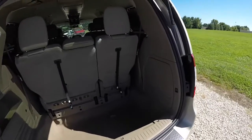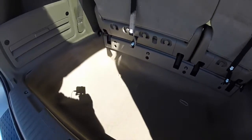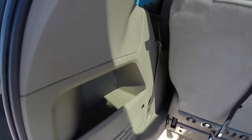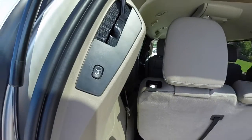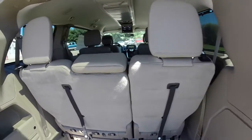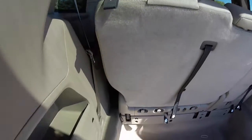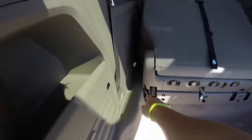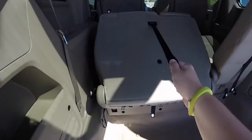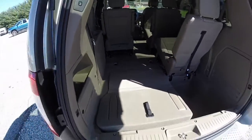Looking at the luggage compartment — because of the nature of the stow-and-go wells, the luggage space is very deep. Got jack stowage in that trim panel. It has a power liftgate as well. Folding down the seats is easy — as easy as that.